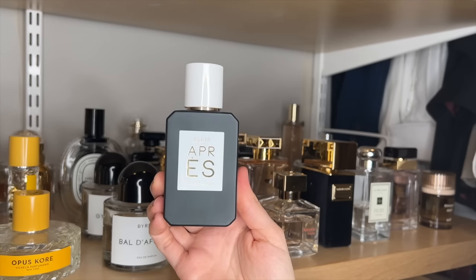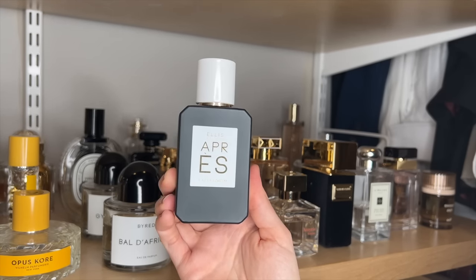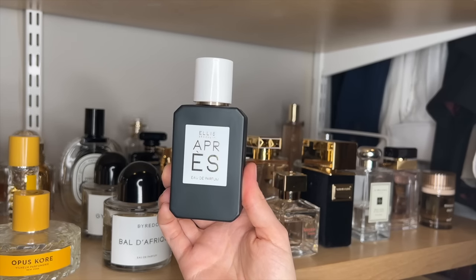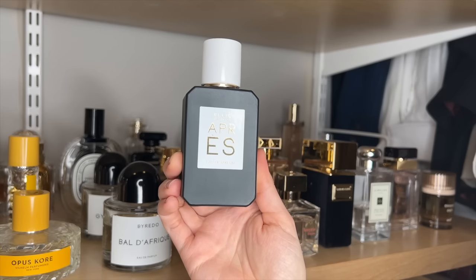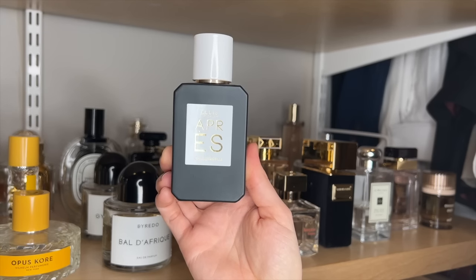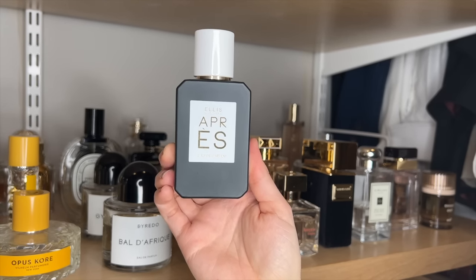Apres by Ellis Brooklyn is a very cedar-forward fragrance that also has some juniper. There's a bit of a bourbon vanilla. It very much feels like you are in a cabin somewhere after skiing, maybe sipping on a cocktail. It's very pretty, very transportive — it definitely conjures an image in your mind.